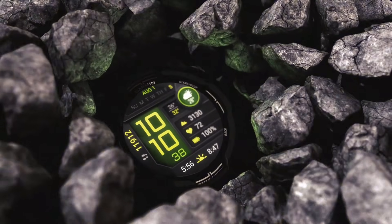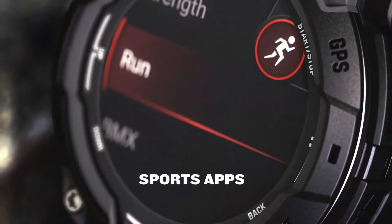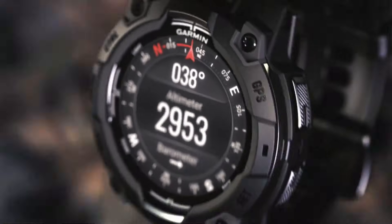How many times have you been on a hike or camping trip and realized your watch is running out of battery? It's a nightmare. But with the Instinct 3 Solar, you don't have to worry about that anymore. This watch can go for weeks on a single charge and then recharge itself using solar power.